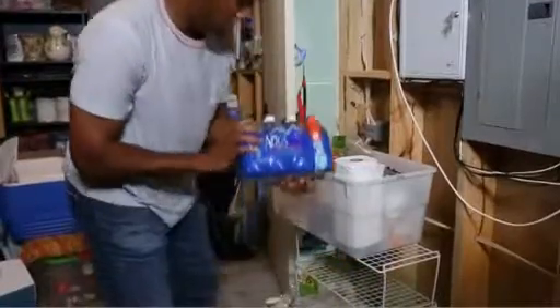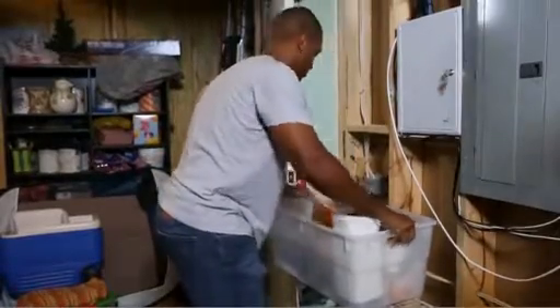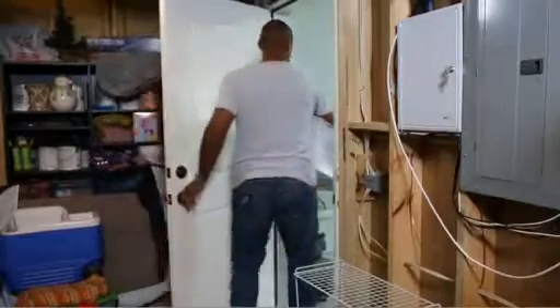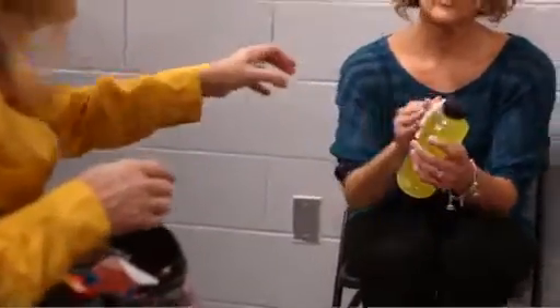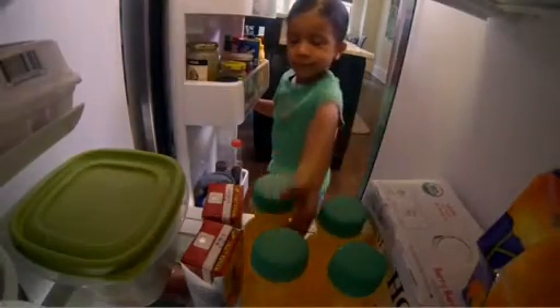Public health officials will test drinking water supplies to make sure they're safe. Until those results are available, bottled water is the only water that is definitely free of contamination. Be sure to stock bottled water in your emergency supplies. Boiling tap water does not get rid of radioactive material. You can drink water, juices, or other drinks in sealed containers. Drinks in your refrigerator or freezer are also safe to drink.